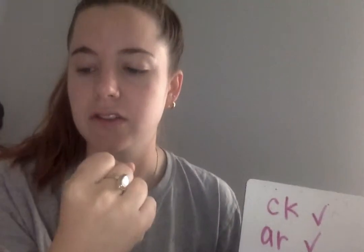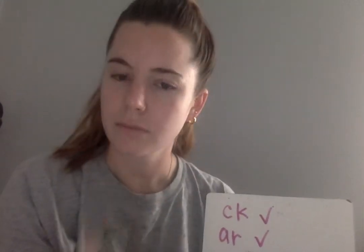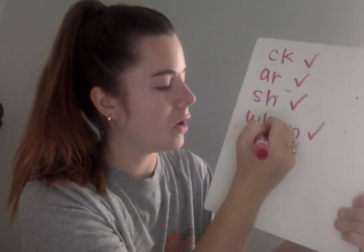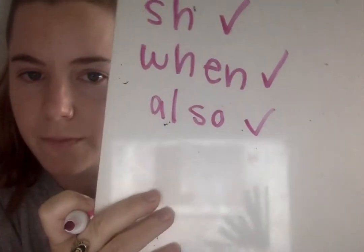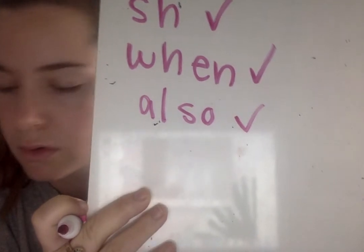The next word you're going to write is the word also. I can say the sounds in also: AL-SO. On line five, write the word also. Go. Eyes on me — as I write the word, you say the sounds. The word is also: AL-SO. What word? Also. Please make sure you have the A-L sound combination. Check or change your work.